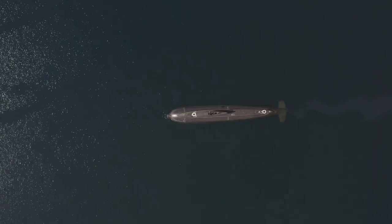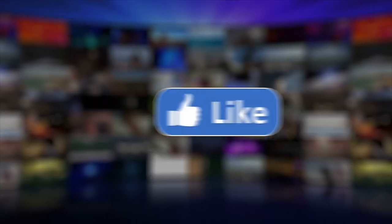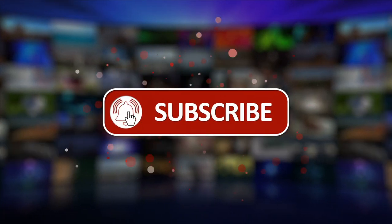Do you think there are more or less than 1,000 of these narco submarines in the world? Don't forget to share and like the video. Subscribe to TIB and hit the bell icon so you never miss an upload.